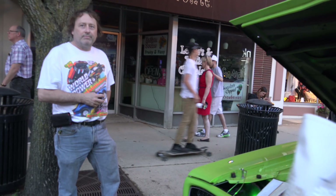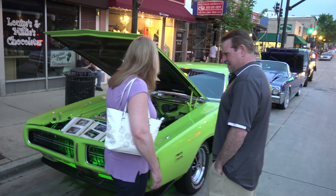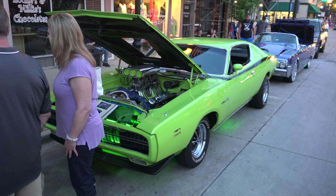I got into cars first, but when I met her she loved cars as much as me. Her rules are: if the bills are paid, we're allowed to spend money on the car.